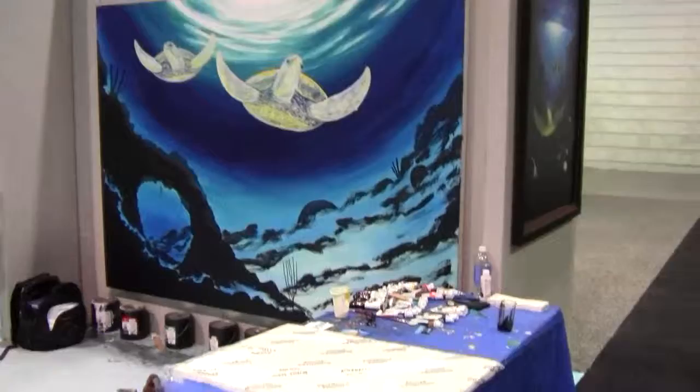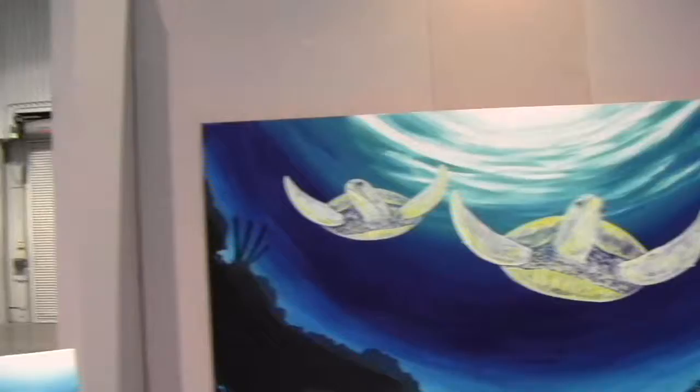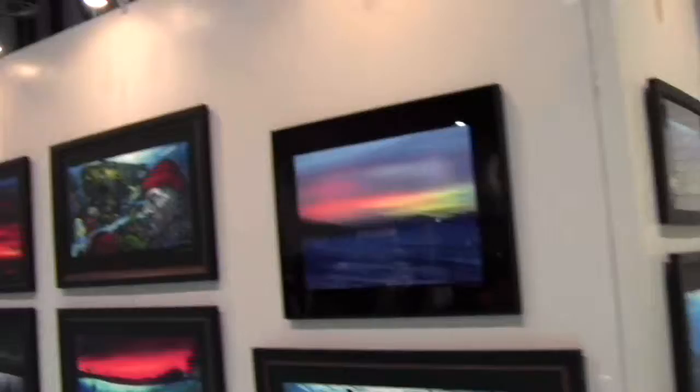Mike Hughes here with Dive News Network, going into the art exhibit at the DEMA show. We can see Weiland in the middle of painting right here — you can see all the colors getting ready. He usually has a lot of people working with him on some of these paintings, and others that he's done alone are just fantastic.